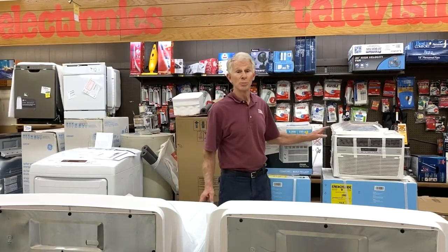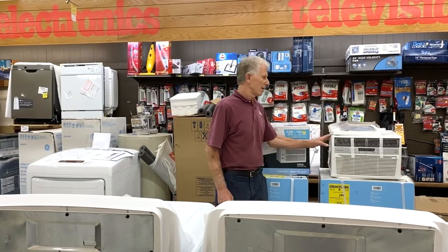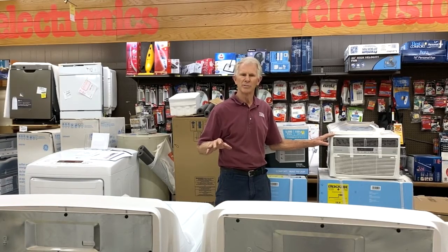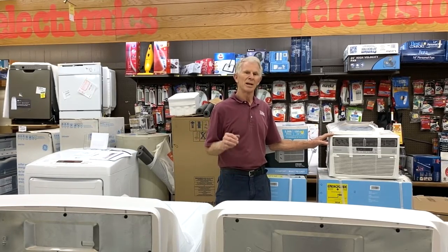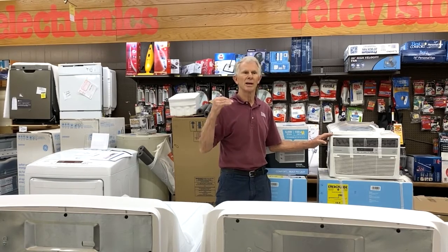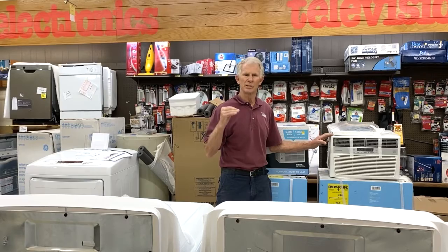First of all, you want to know the square feet. A small air conditioner does probably about 150 square feet. Then as you get into larger rooms like living rooms, kitchens, and different things like that, you have to use different sizes.